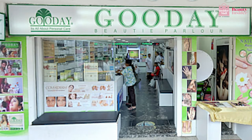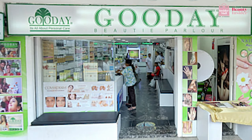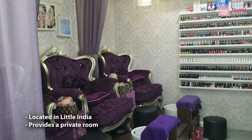You can also try Good Day Beauty Salon, nestled in the heart of Little India. This salon has gained a cult following for its wide range of services and great value for money. In fact, the salon spans across three stores to accommodate its heap of daily customers. Additionally, Good Day Beauty Salon provides a private room for women who prefer some privacy.